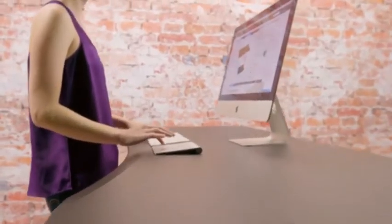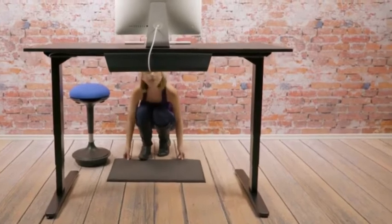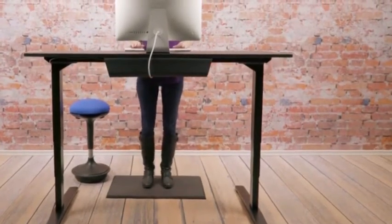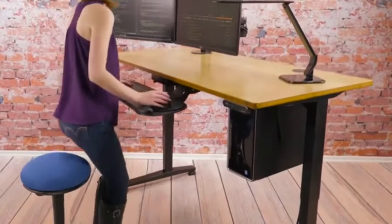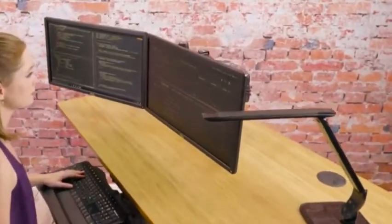Our desks are a cut above for one reason: ergonomics. Movement throughout the day decreases the risk of cardiovascular disease, obesity, and back-related issues. And best of all, you'll be more comfortable as you work at your perfect standing and sitting height.